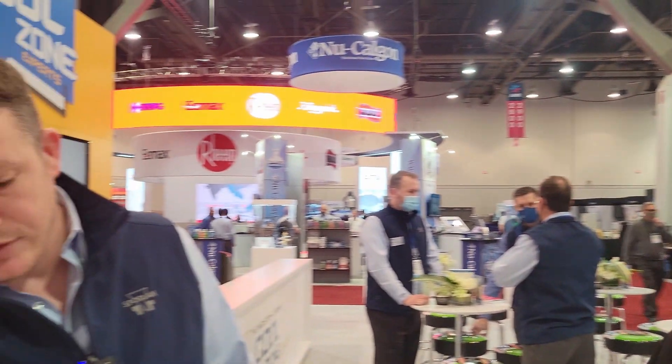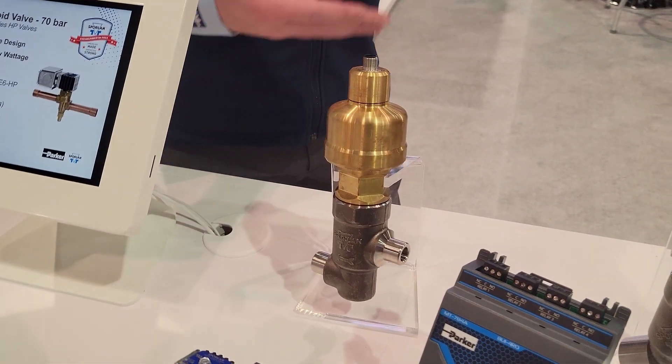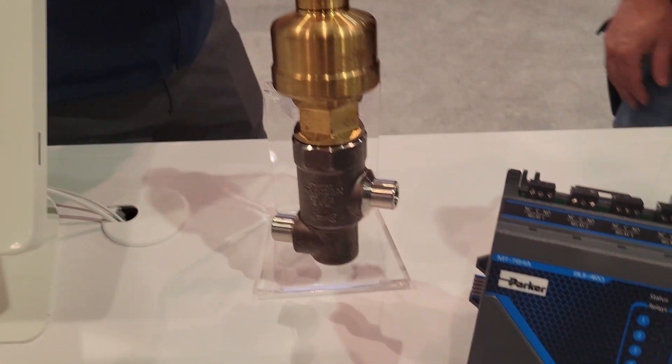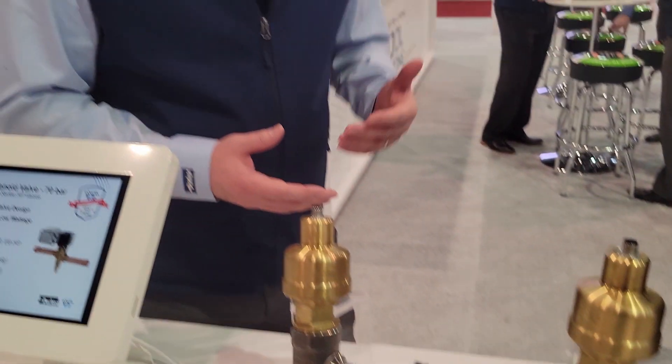So which valves are these? You have your gas cooler valve and your flash gas bypass valve. These products have been around for us — we launched them close to five years ago. The European market really transitioned ahead of what the U.S. has seen, but now we're seeing maybe 50 percent of the market going to CO2, and we definitely see the demand for these products going up.